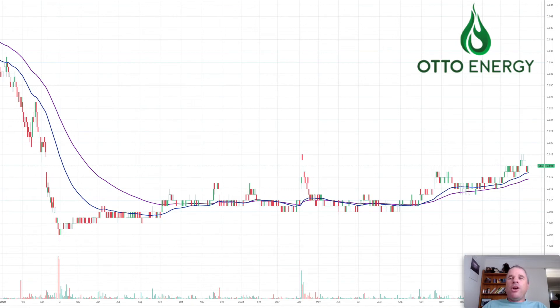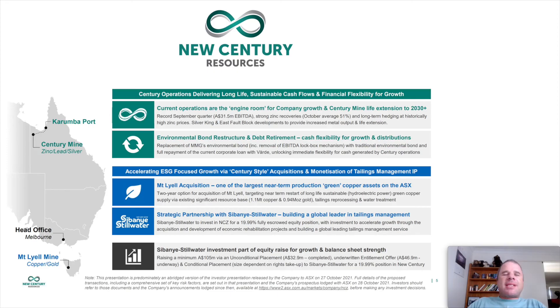The last company in this video is New Century Resources, which I've done a couple of videos on. The main mine currently in production is Century Mine, primarily mining zinc tailings, along with lead and silver. They had a record September quarter with $31.5 million in EBITDA, and the mine life has been extended to 2030 and beyond. Recently they made the Mount Lyell Acquisition — a near-term production green copper asset — and did a significant capital raising of about $105 million.